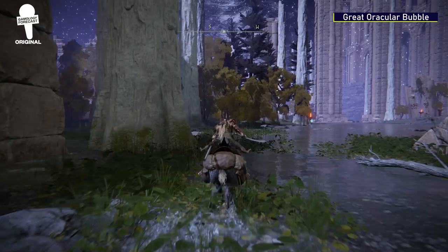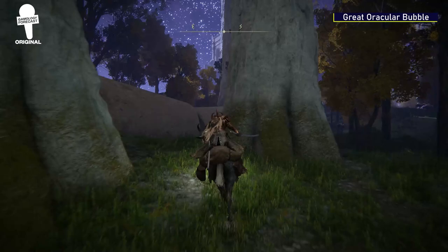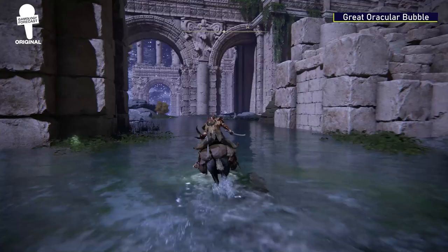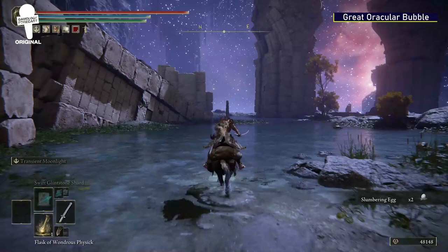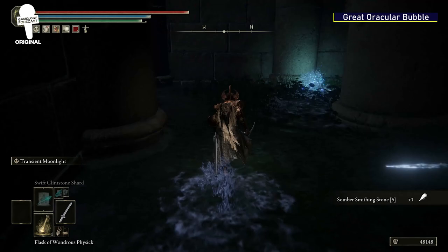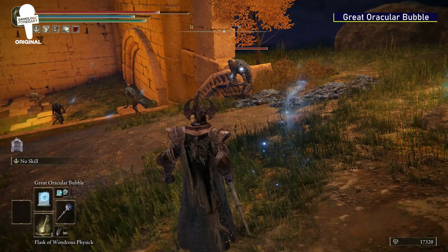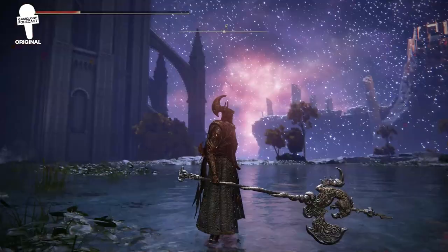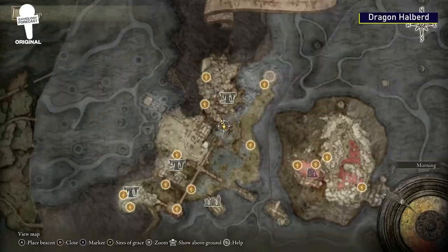Great Oracular Bubble. From the Worshipper's Woods Grace, head south through the giant trees until you see a stone column that has fallen. Make your way to the top of that column and you'll find a teleporter that takes you to a new area. Take a quick second to enjoy the view, and then head west. You'll find a very dark room with a rather weird amount of enemies in it. In the back of the room will be another scarab that has the Great Oracular Bubble spell. This spell casts one giant bubble that does a pretty decent amount of damage, so if you're running a magic build in Elden Ring, this might be a fun spell to add to your arsenal.